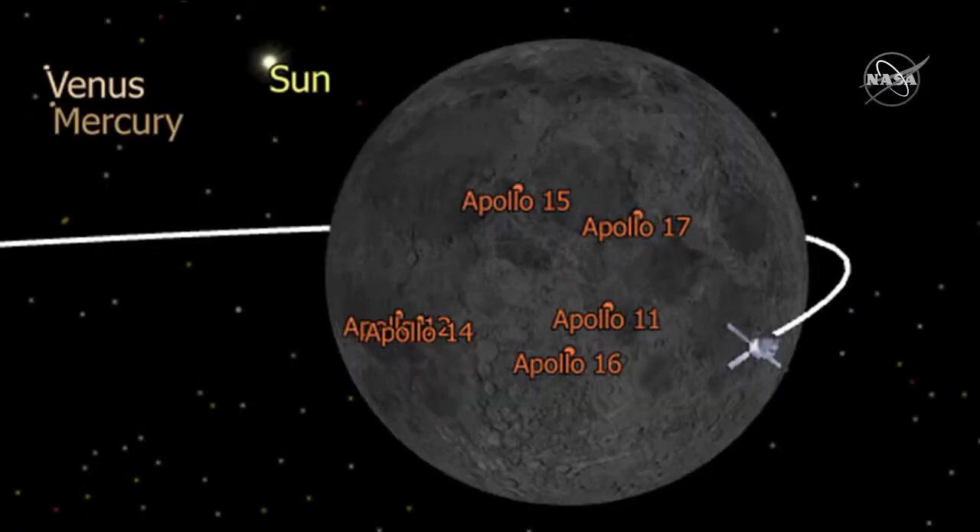Getting a closer look, you can see the point of closest approach we had after the outbound powered flyby — where, as mentioned, we were 81 statute miles above the surface of the moon. Shortly after that point, we actually went directly over the Apollo 11 landing site. We were about 1,300 statute miles above that, and obviously we were in darkness at the time so we weren't able to get pictures. But on our return powered flyby, the Earth-facing part of the moon is expected to be in sun, so we're working a plan to try to get pictures of those Apollo landing sites as we're flying by.